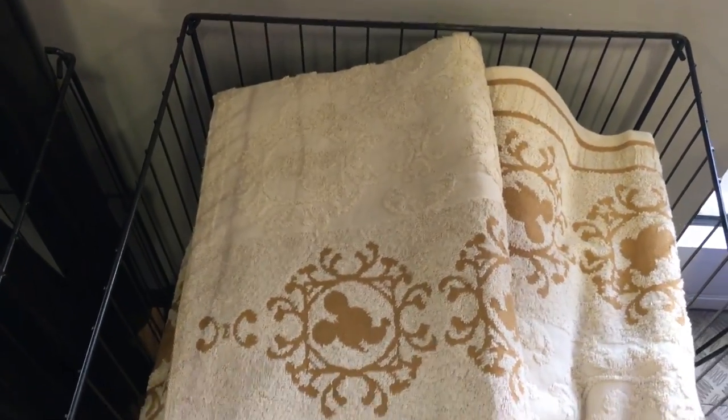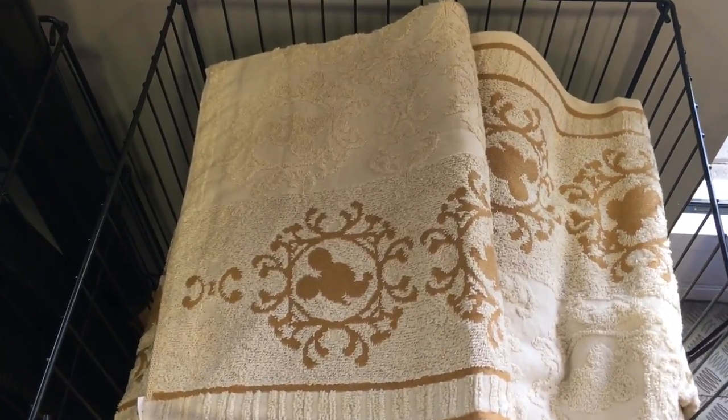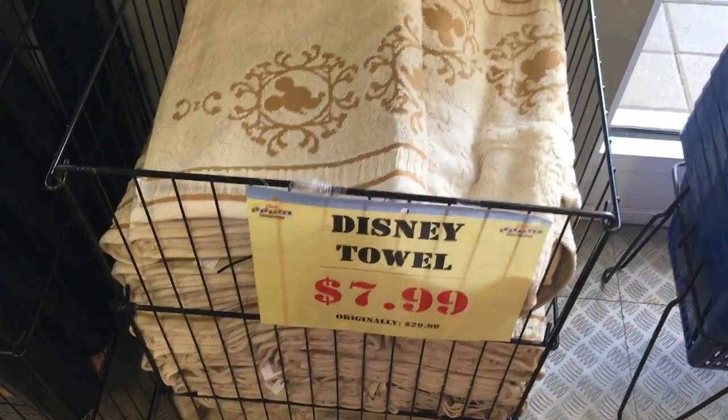Here are some really neat Disney towels — you could use them as a beach towel or even just a regular bath towel — and they are $7.99, that's a pretty good deal.